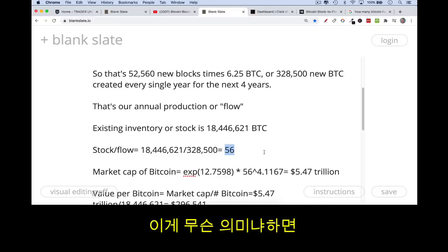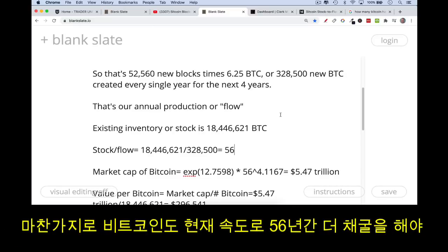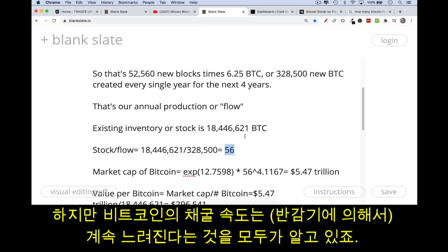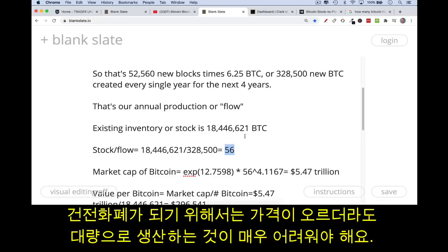This is very comparable to where gold is today. If you applied it to gold, a stock-to-flow of 56 would mean it would take 56 years of mining at current rates to replace all the existing above-ground gold. Likewise for Bitcoin — at current mining production rates, it would take 56 years to produce 18 million Bitcoin. Stock-to-flow is essentially a measurement of how quickly the inventory grows each year.